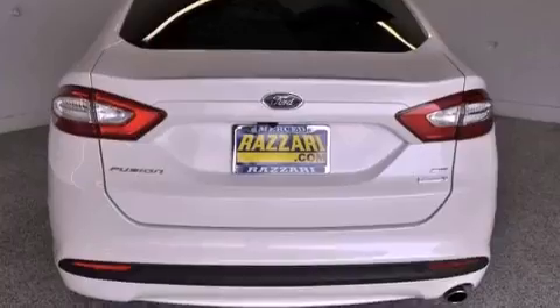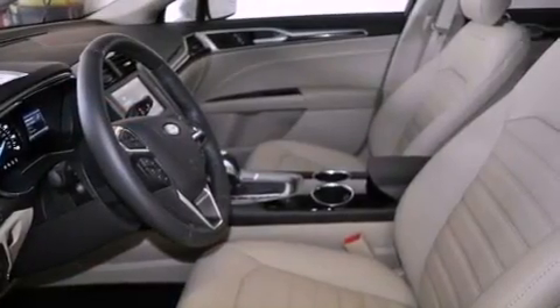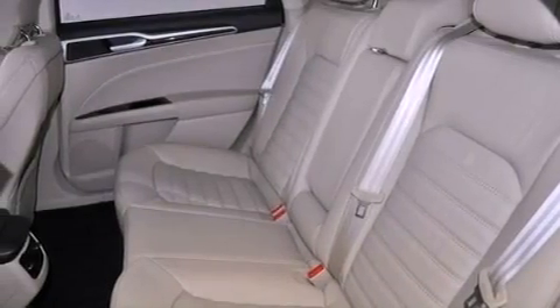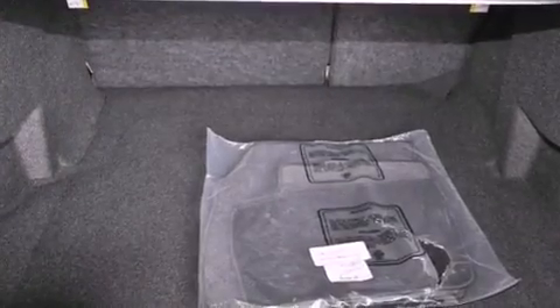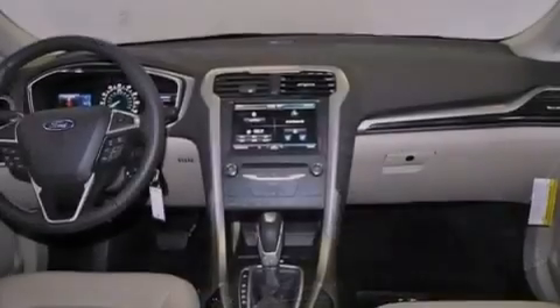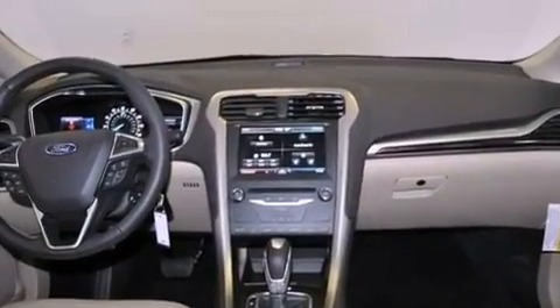The following features are also included: a multi-function display, solar tinted glass, cruise control, an illuminated driver-side vanity mirror, 12-volt power outlets, front and rear floor mats, tinted glass, an anti-lock braking system, air conditioning, and a vehicle anti-theft system.